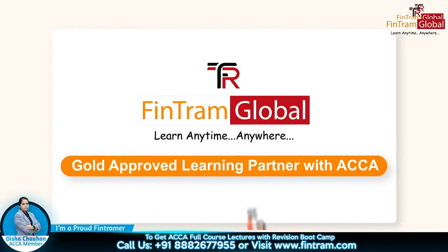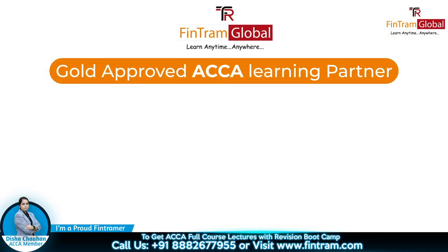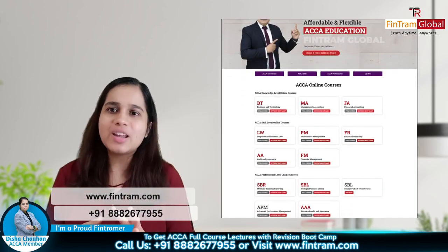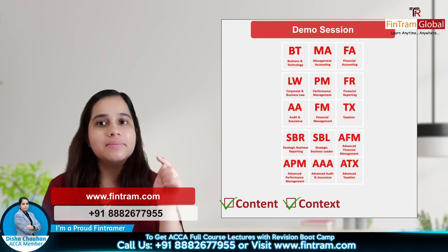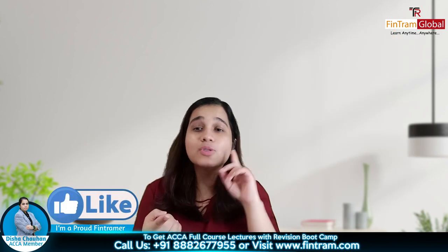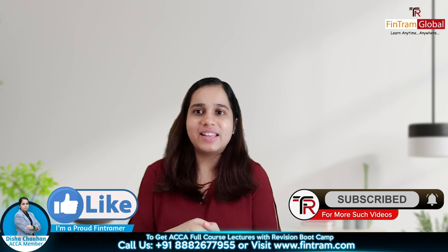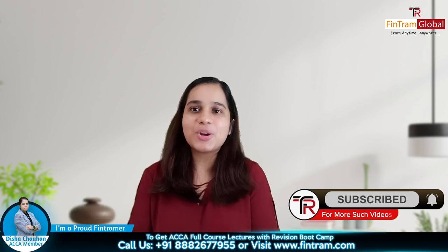And we at Fintram Global are the Gold Approved ACCA learning partners who are helping students across the world, right from registration, coaching and mentoring them. So agar aap hamare saath abhi tak nahi jude ho, just visit our website, take our demo sessions, and I'm sure it will change your mind. Agar aapki koi queries hai, you can comment down below and get in touch with the team. Ham gold approved partners hain — ham aapko sessions, revision sessions, aur question marathons de rahe hain so that you are well prepared and can tackle professional level ke papers. I will see you soon. Till then, this is Dishah Chauhan, signing off.